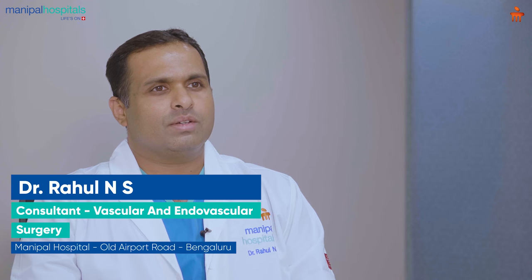Hello everyone, I am Dr. Rahul Ennis. I am a consultant vascular and endovascular surgeon at Old Airport Road Manipal Hospital.